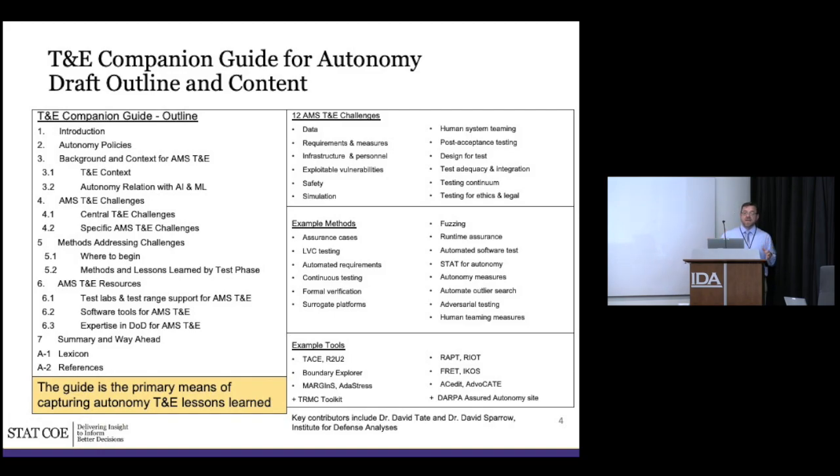The current status: it is a completed draft but not fully filled out. It covers autonomy policy — of which there is not a lot — the background and context for autonomous military systems test and evaluation, and the T&E context: how things change when you go to autonomous systems versus traditional systems. We also include the relationship between autonomy, AI, and ML, being very clear in the guidebook about what we view as autonomy versus AI and ML.